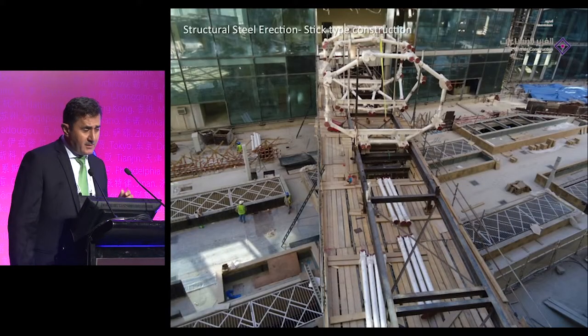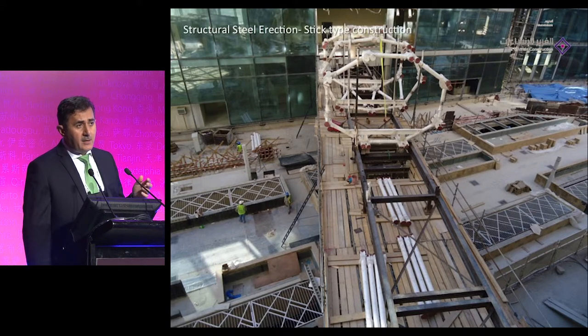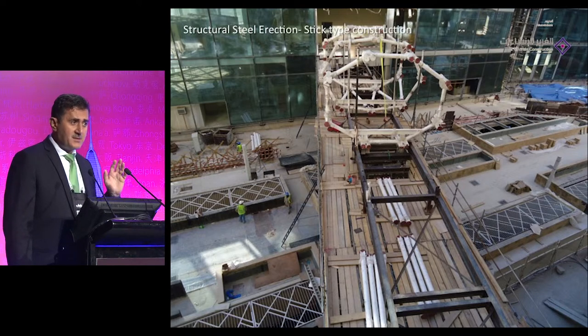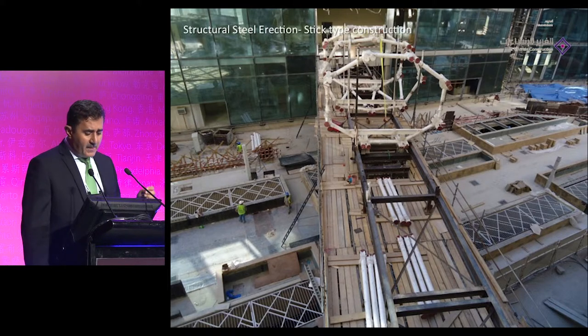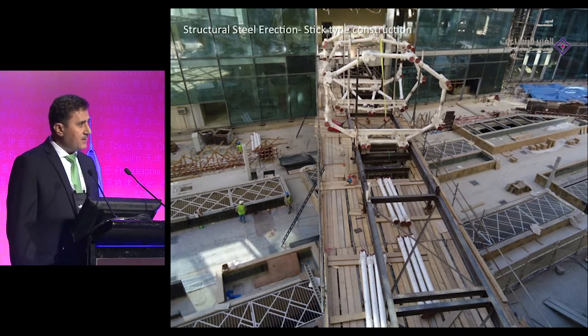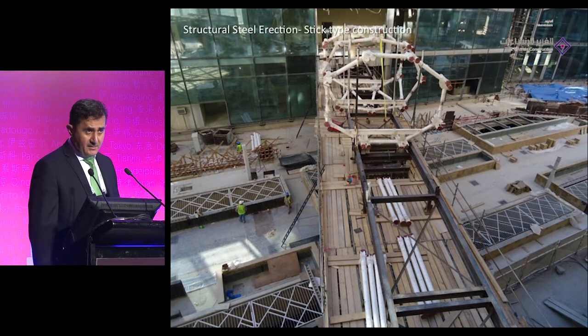For steel erection, the project is very congested — 82 parcels, 82 contractors working simultaneously. There are restrictions on using the roads and even moving inside them. There were two ways to do the erection: the first is the traditional stick system, assembling bridge members one by one — especially in areas where you cannot get a heavy mobile crane close to the bridge.